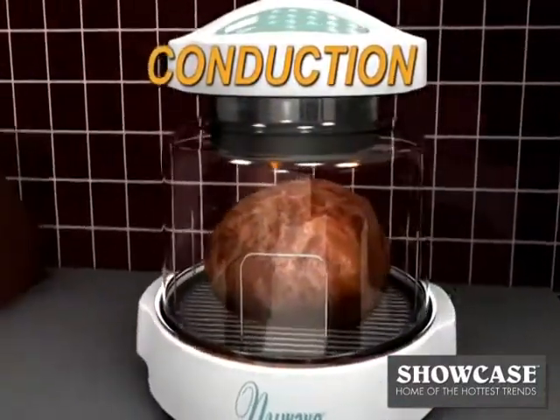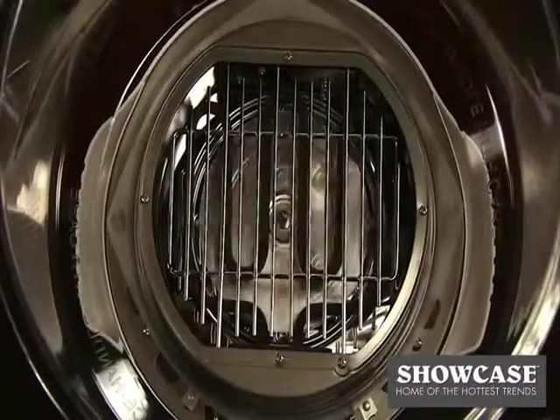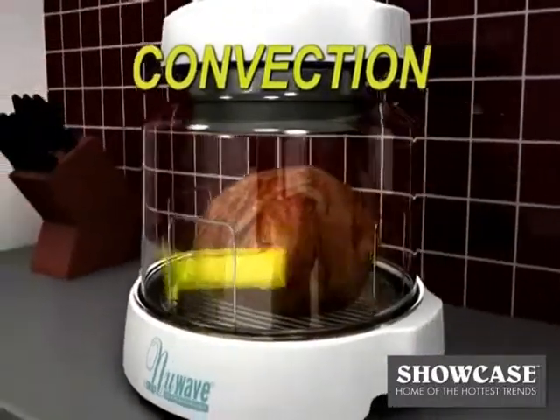Conduction is the heat that is applied directly to the food surface. Then there's convection — this is where a fan circulates the hot air inside the oven, distributing the heat evenly around the food.